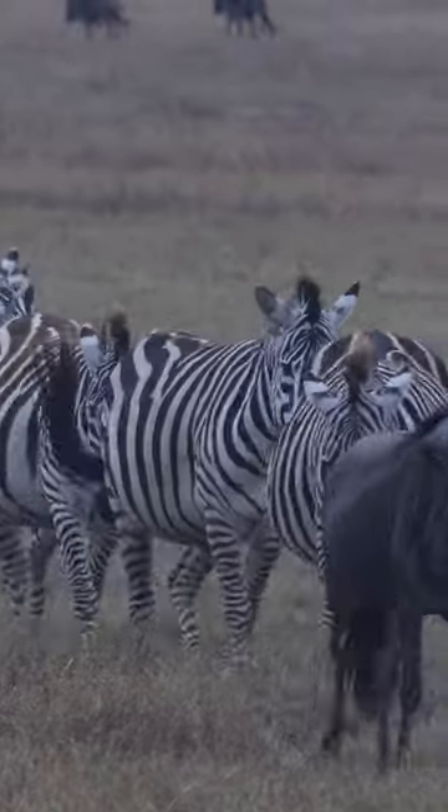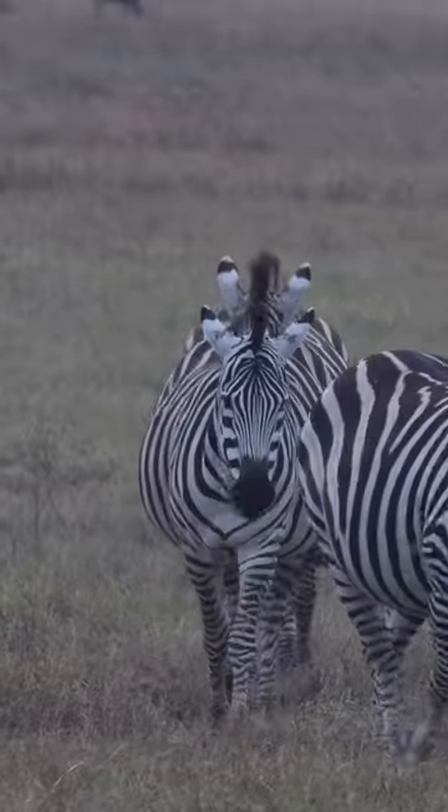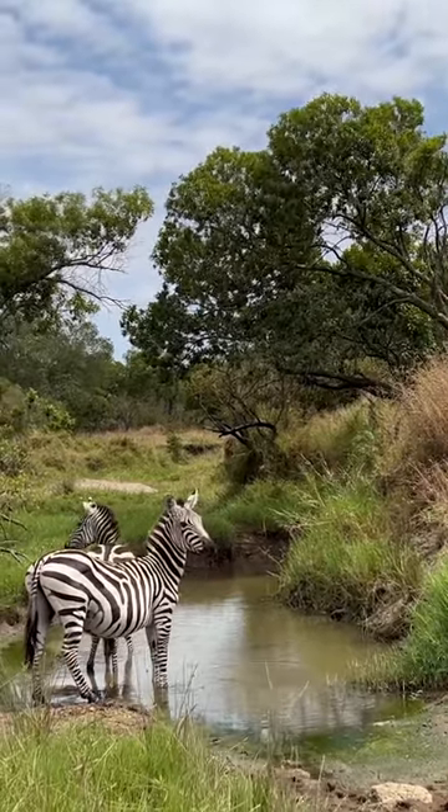They're not only stylish, but also super social. Zebras often form herds, which help protect them from predators. And here's a fun fact: zebras have excellent memories. They can remember watering holes and even recognize their friends in the herd.